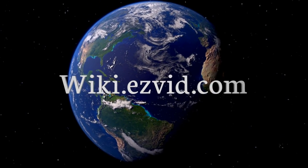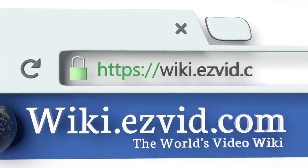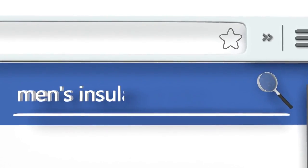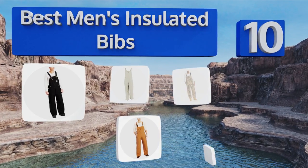EasyVid presents the 10 best men's insulated bibs. Let's get started with the list.